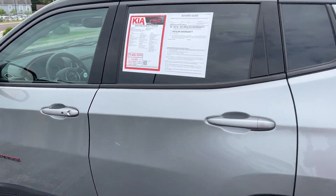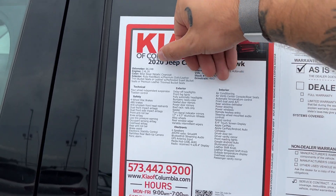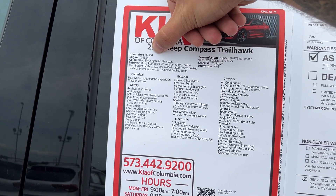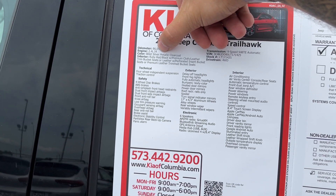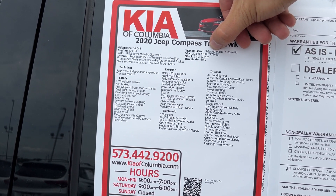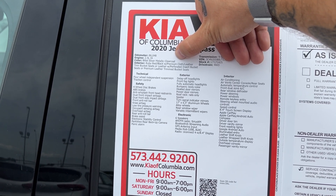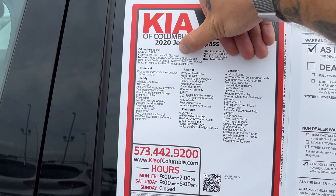Before we get too far ahead, just to go over the majority of features and equipment on this Compass Trailhawk: it has about 86,048 miles, paired up to a 2.4-liter four-cylinder with a nine-speed automatic. This is Billet Silver Metallic, one of the most popular paint codes for all Mopar products.